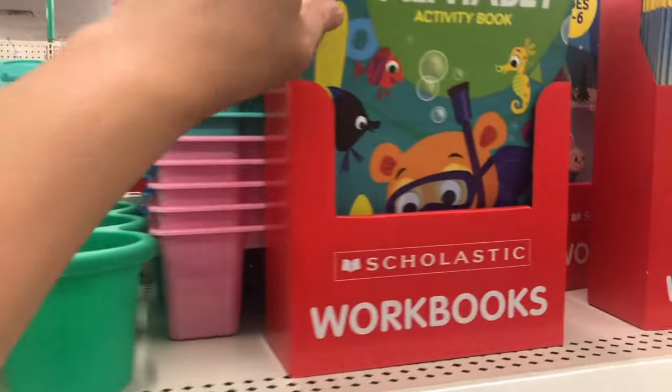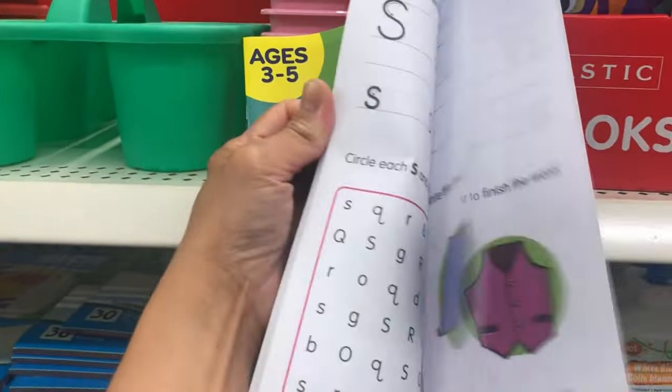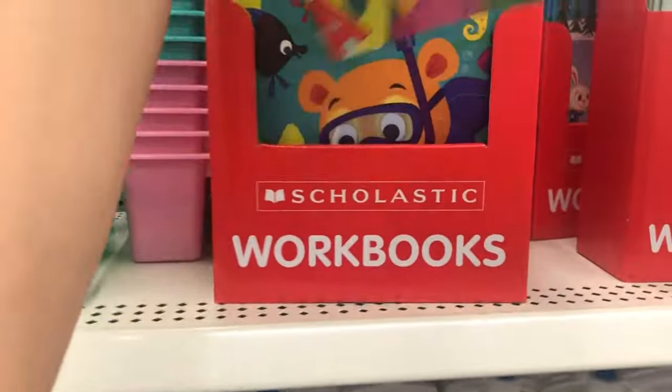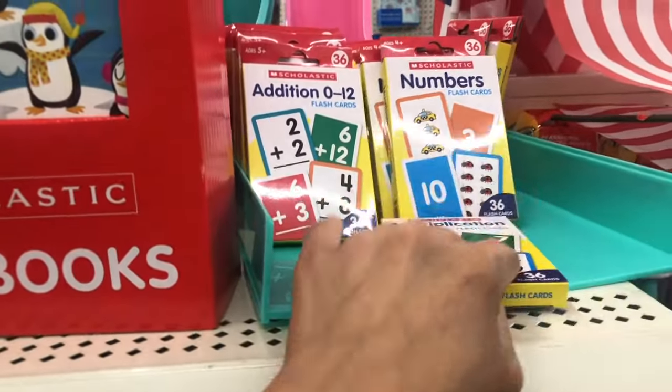And here is an alphabet activity book — let's see what's inside. They also have number counting, some multiplication, and addition flashcards.